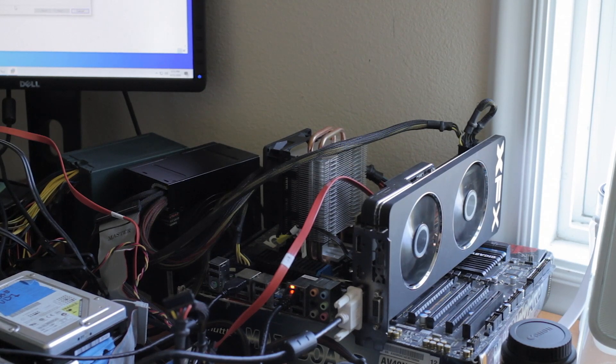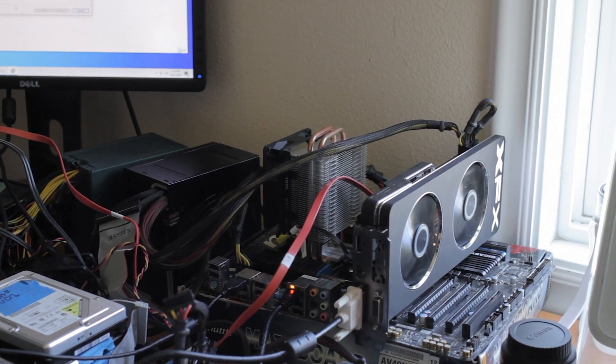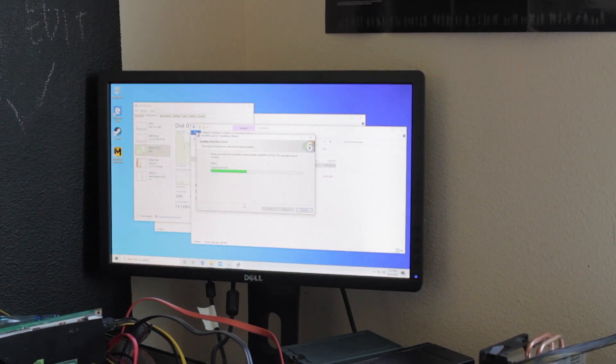My test system for the real-world timed benchmark testing is an FX-8350 on a 990FX UD5 board, an R9 290, with 12 GB of RAM. For the OS install itself I have a few programs I'm going to time.